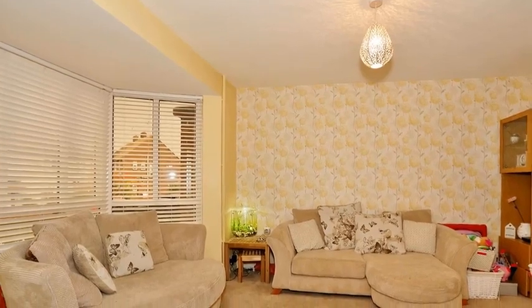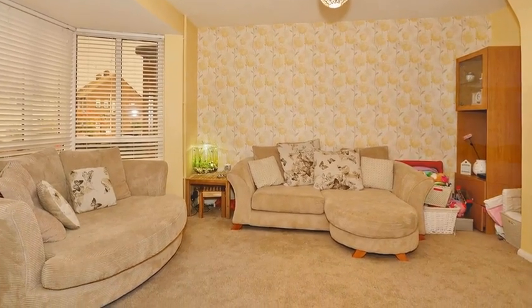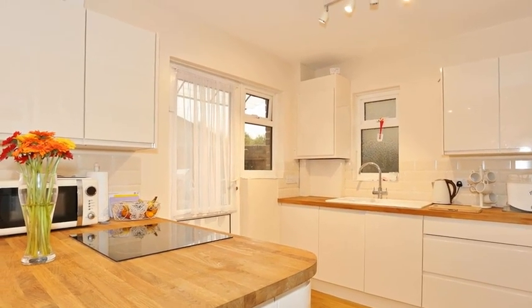Internally, the accommodation offers a spacious lounge which boasts a bay window to the front, allowing for ample natural light. Meanwhile, the kitchen includes a range of high gloss units, worktops, and integrated appliances.